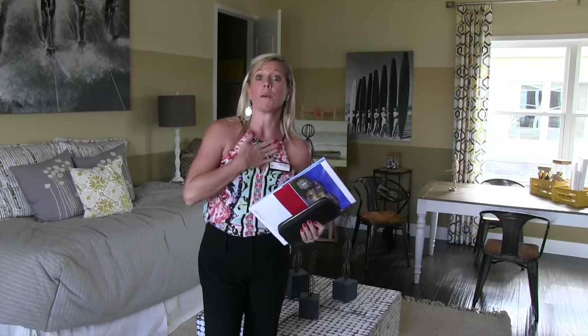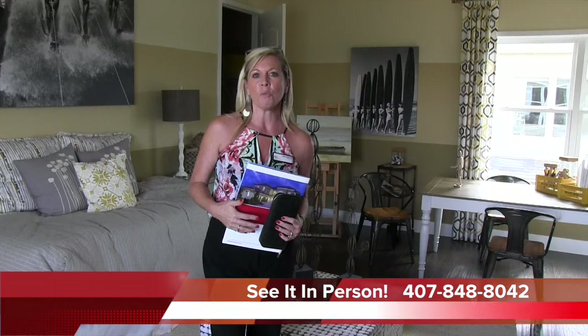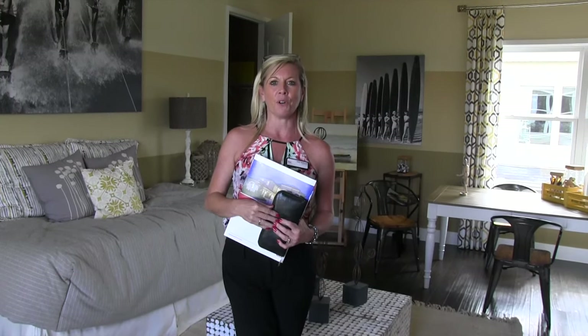If you'd like to look through these personally, come tour them with me. Call me at 407-848-8042. You can email me at amy@heartandhomeorlando.com or go to the website heartandhomeorlando.com. Don't forget to subscribe below to these video tours so you can see all of the latest and greatest. This is only one of the bungalows — there are two more to see, so go ahead and find the next video and come tour with me. Have a great day.